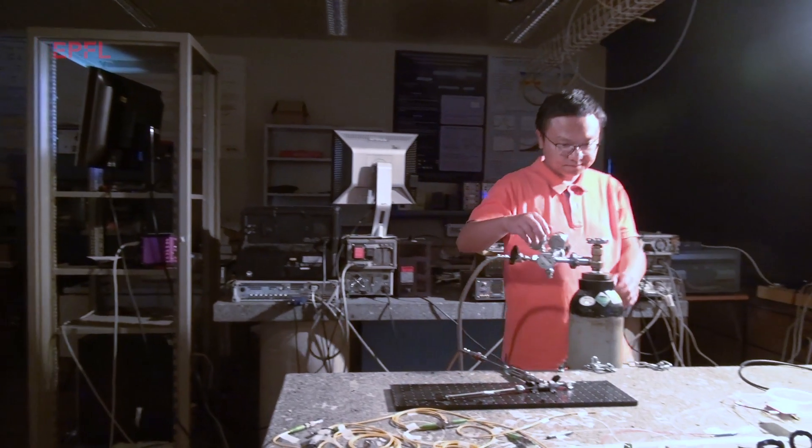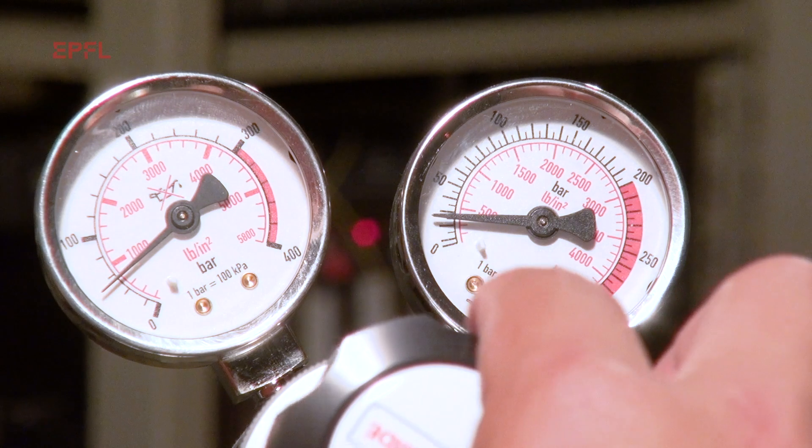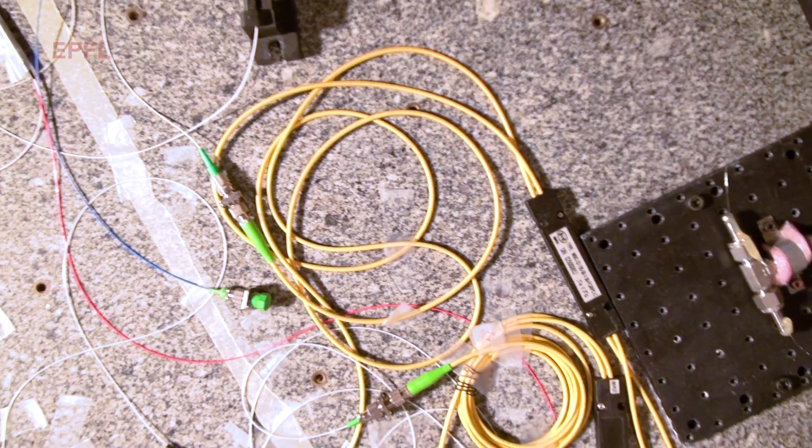But the downside is that we are losing the possibility to transform this light using advanced functions. Our research was a way to restore this possibility.